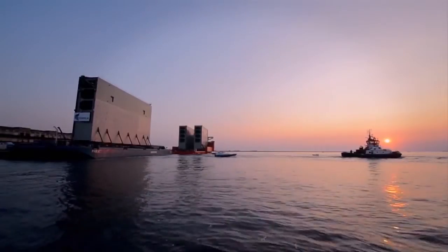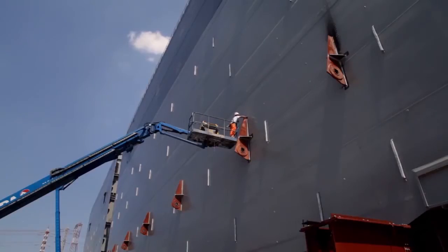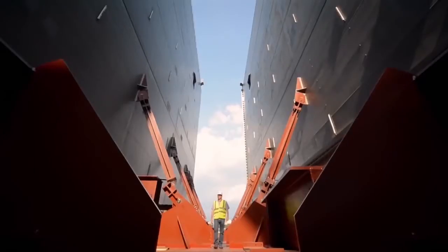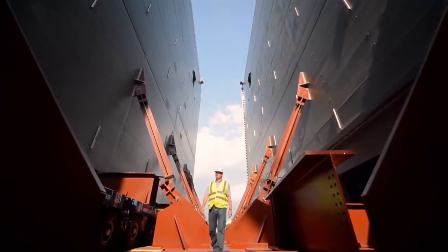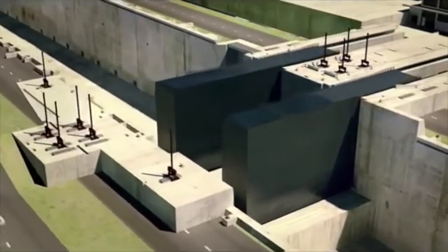The functioning of the chambers is ensured by large sliding gates, each of which weighs over 4,000 tons, and will open in less than five minutes — an operation that will be repeated dozens of times a day, every day of the year.